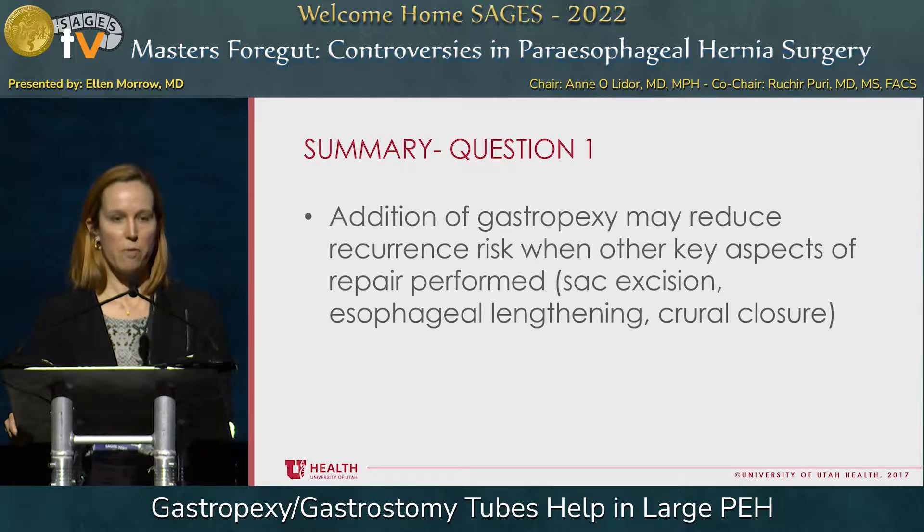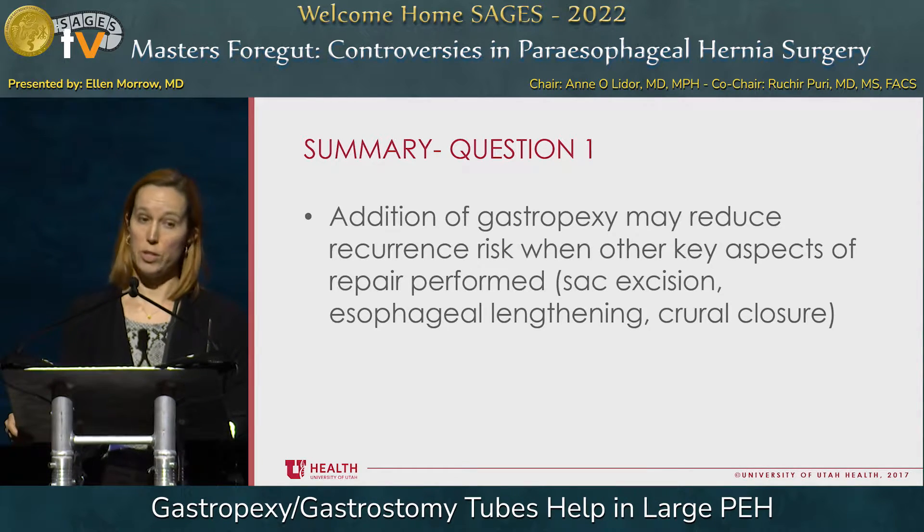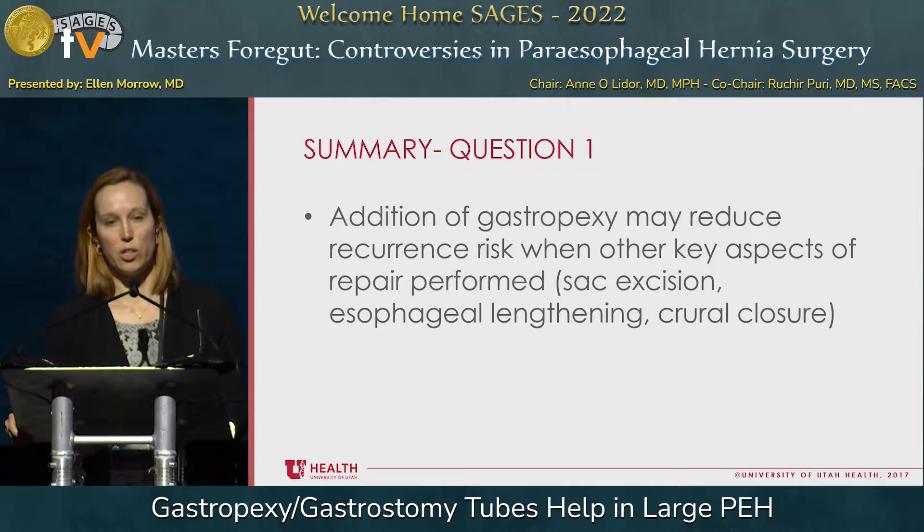My summary for question one is that addition of gastropexy may reduce recurrence risk when other key aspects of repair are performed: excision of the sac in the chest, an esophageal lengthening procedure as Dr. Galvani illustrated, and your repair of the hiatus or crural closure.